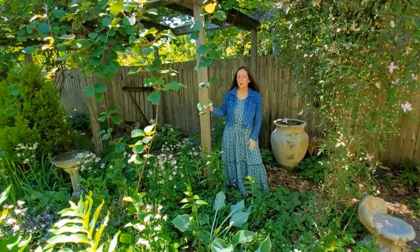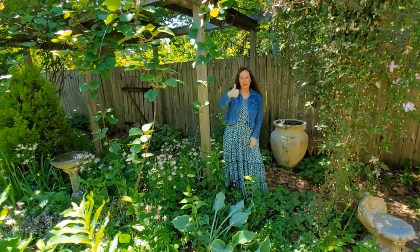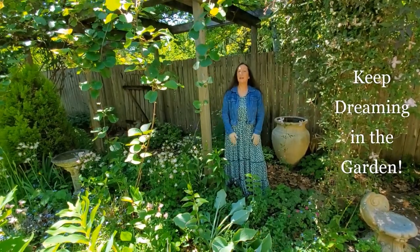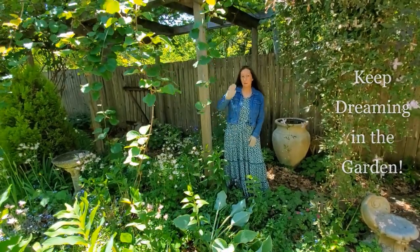I hope you enjoyed this tour of my garden. If you did, click the like button. Until next time, I'll be dreaming of you in the garden. Bye!